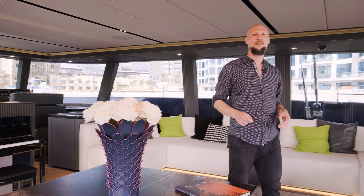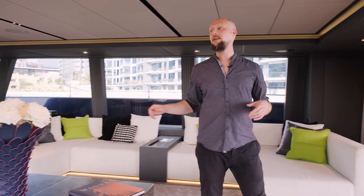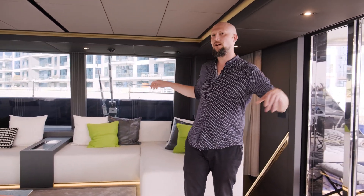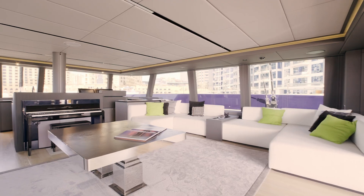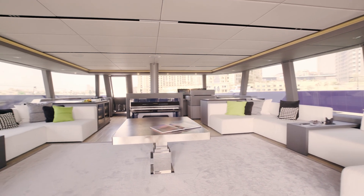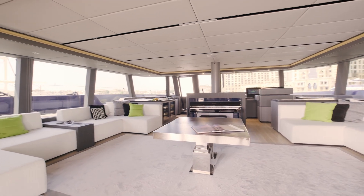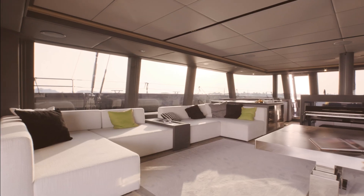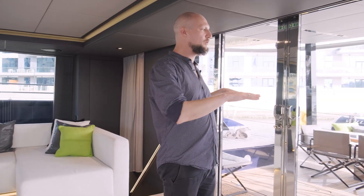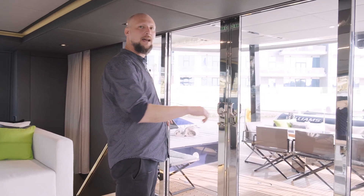Amidships you have a modular and height-adjustable table so you can easily invite all your guests for indoor dining. There's impressive seating on both sides, right next to the panoramic glazing that the Sunreef 80 is so known for. All this space transitions smoothly into the vast aft cockpit.